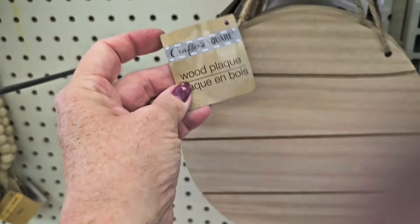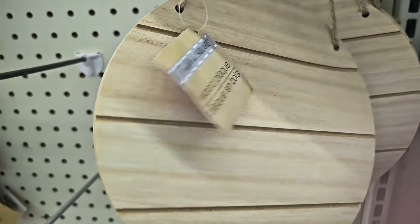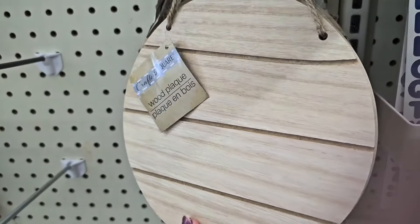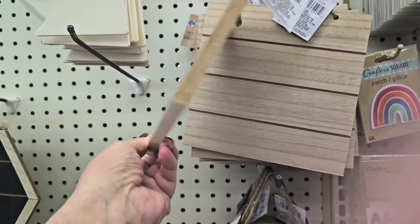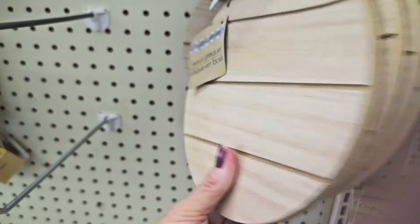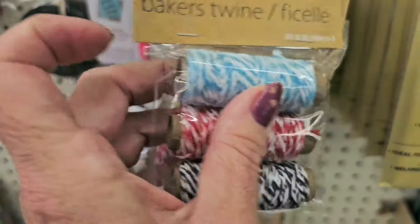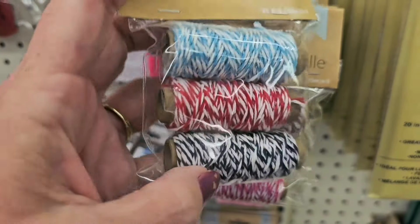In the crafter section — Crafter Square — it's a wood plaque with a groove in it, comes in a beautiful circle shape or a square. I only see them in natural wood but they are very nice chunky pieces. New this week also: twine, comes in a couple of different packages.